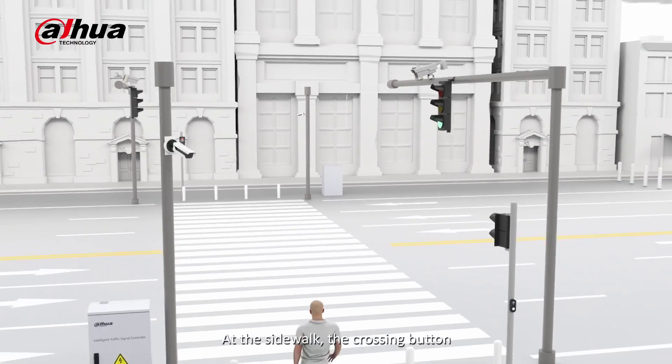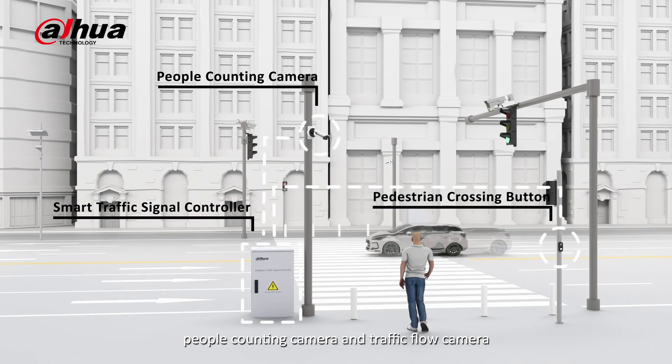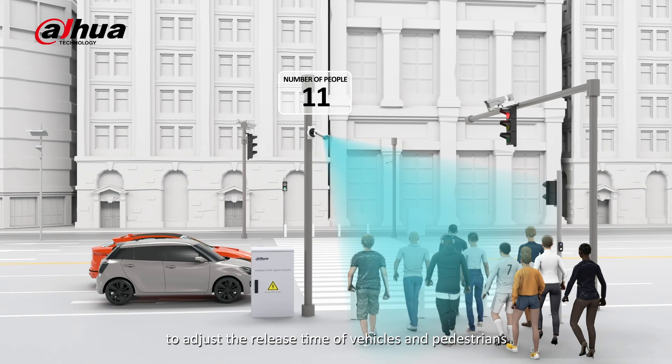At the sidewalk, the crossing button, people counting camera, and traffic flow camera, combined with intelligent analysis of the signal controller, adjust the release time for vehicles and pedestrians.